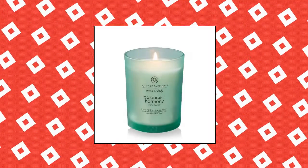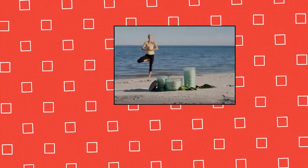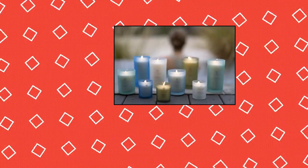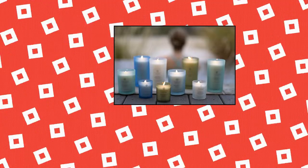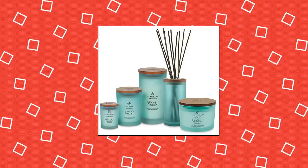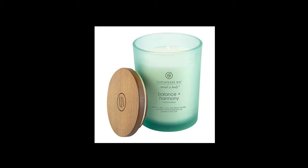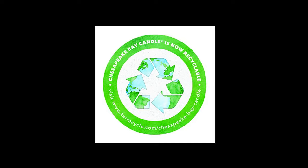Chesapeake Bay Candle Scented Candle — approximate burn time of 50 hours. Fragrance notes: top — apple, pear, bergamot, orange zest, tropical fruits, ozone; mid — jasmine, rose, violet, coconut, cyclamen, water lily; base — clean musk, rosewood, green foliage, sandalwood, anise. Made from a natural soy wax blend and features self-trimming wicks. Top note is the initial impression of the fragrance. Middle note is the main body of the scent.